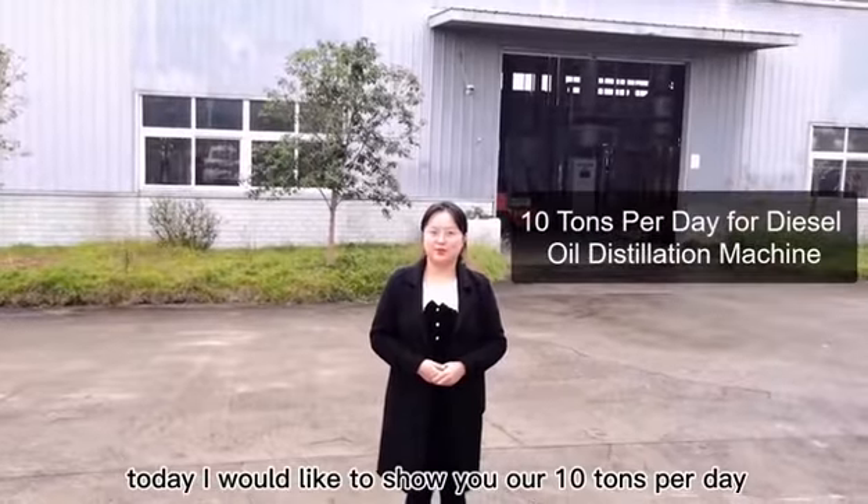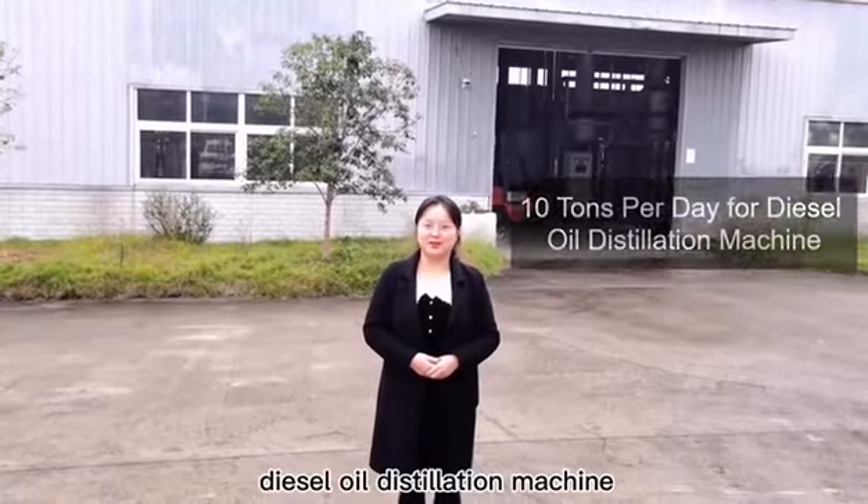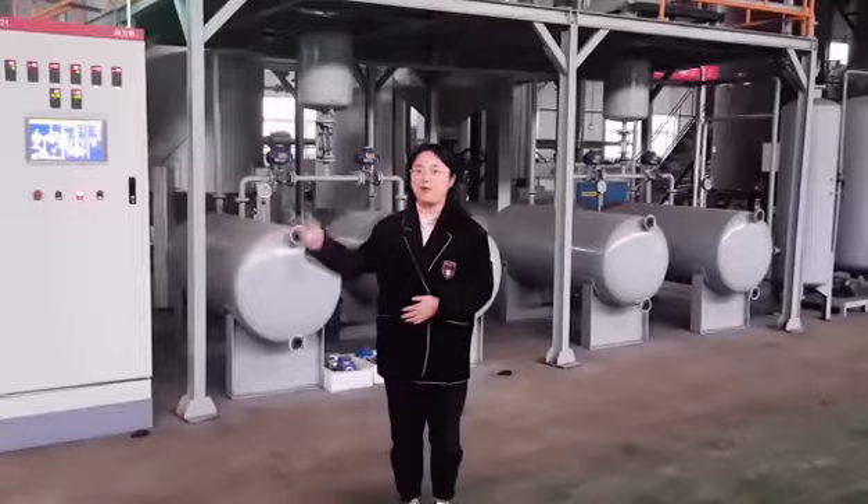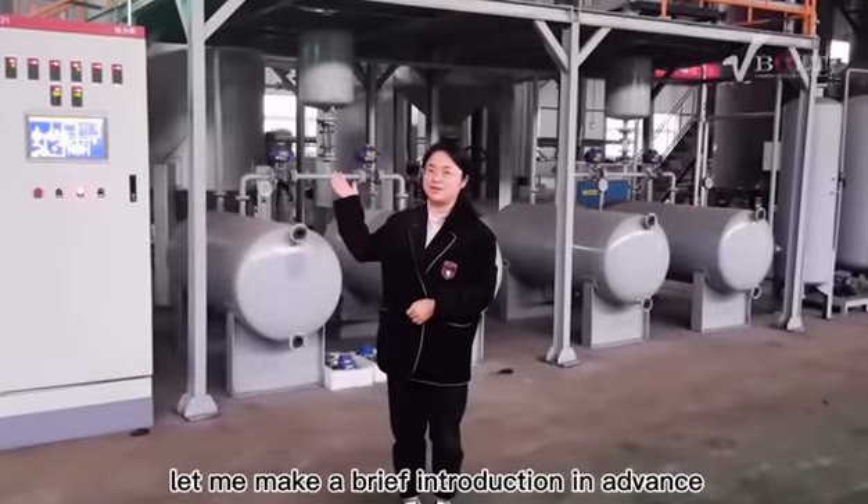Hi, this is Sophie. Today I would like to show you our 10 tons per day diesel oil distillation machine. Let me make a brief introduction in advance.